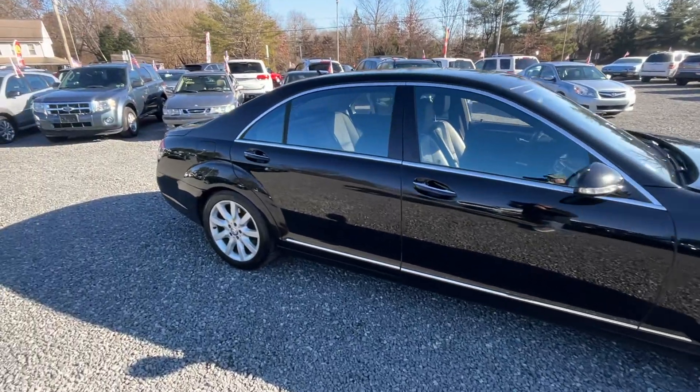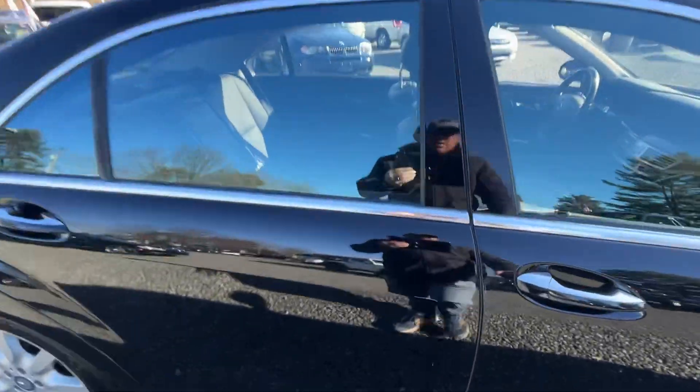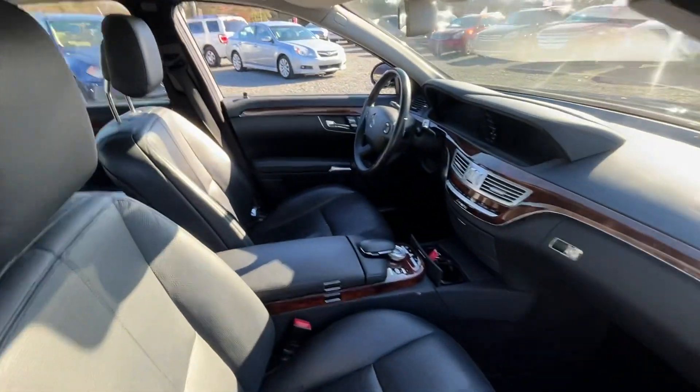Great entry-level S-Class, stands out tall, sitting on nice Michelin tires all the way around.